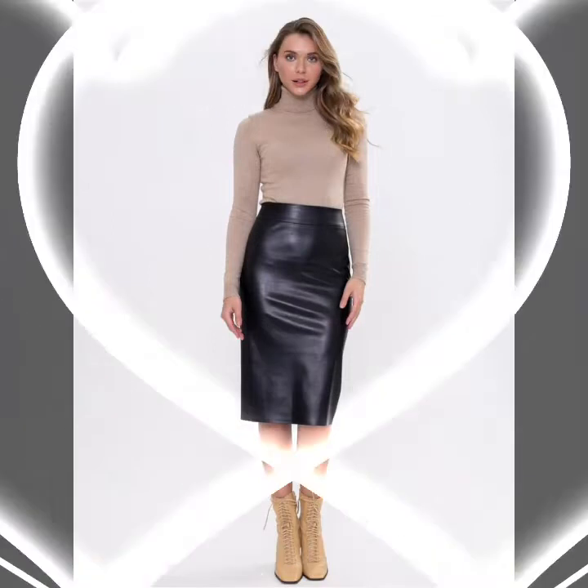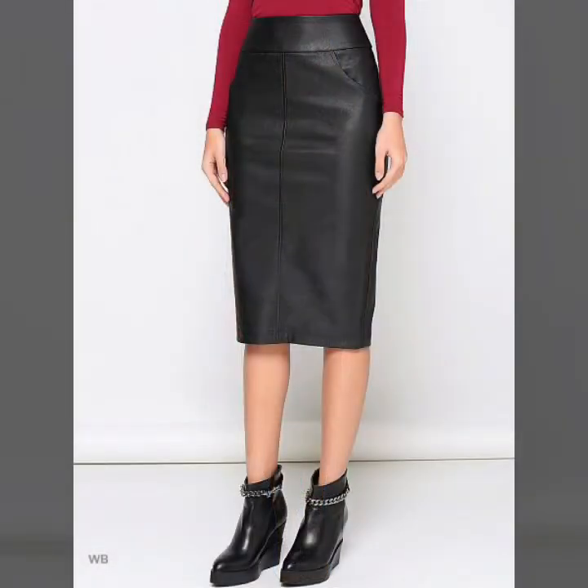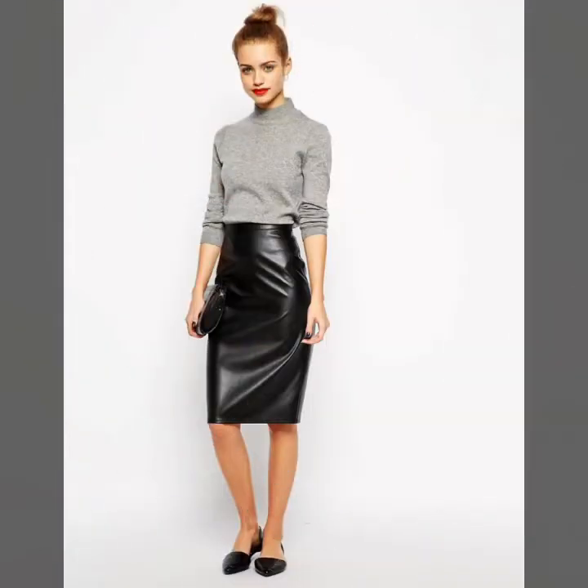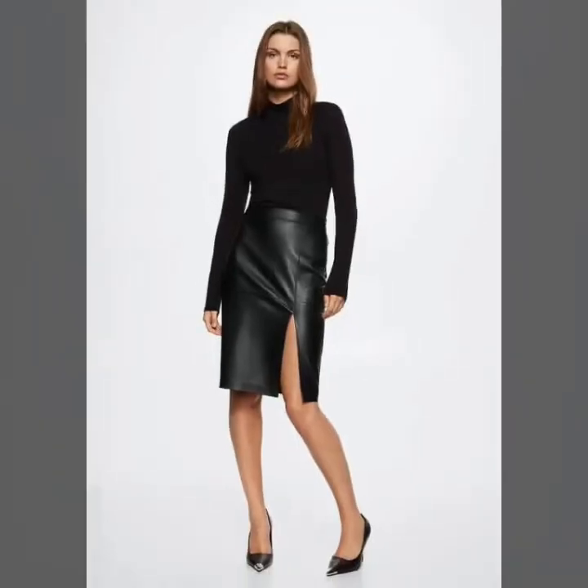So guys, in this video you can see pretty and amazing skirts and different types of leather skirts ideas and gorgeous designs. We all are following fashion — if you love to follow trend, if you love to follow fashion, you have to try this amazing and perfect skirt.